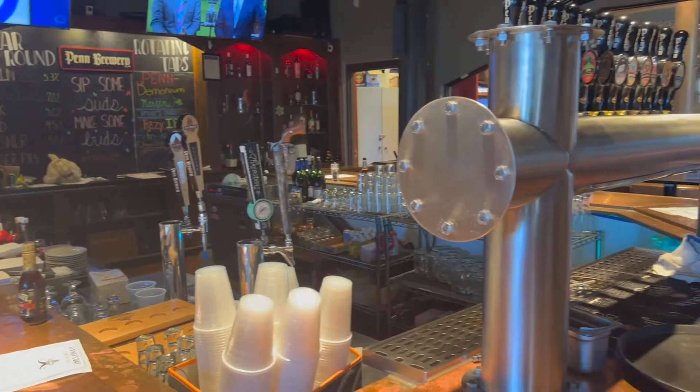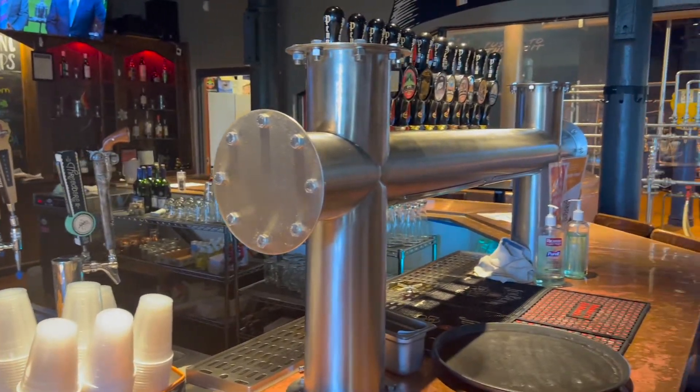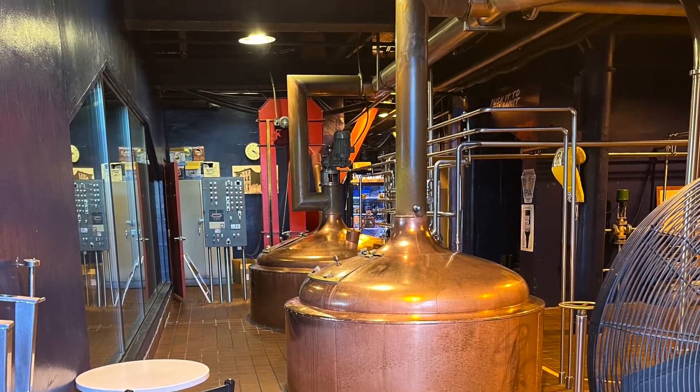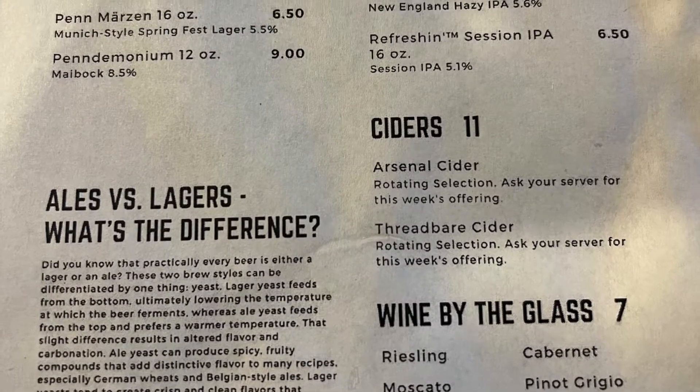Really a cool eclectic little place, obviously very old, but I really dig it. Here's just a picture — you can see they've got the old copper kettles in there. I thought that was really pretty nice. Here's the menu of the beers.